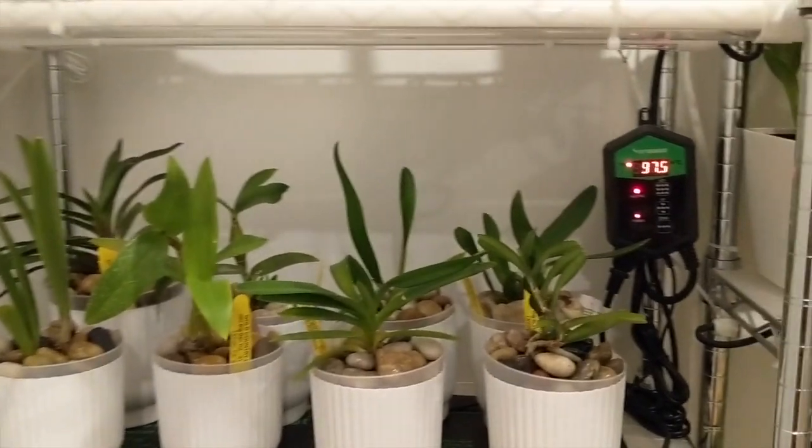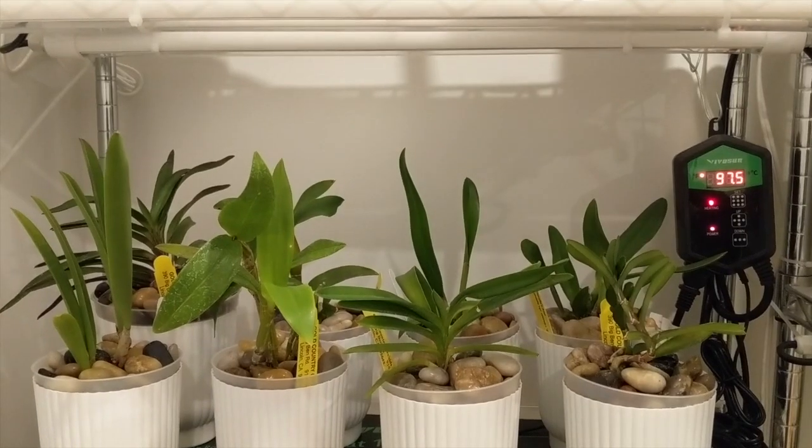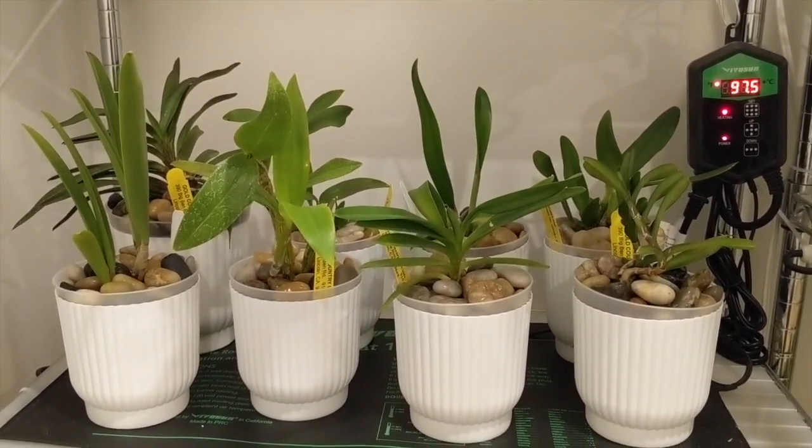I've got my seedlings over here. They're doing really well under the heat mat. They're all generally pushing out good roots. They've really liked the warmth from the bottom.